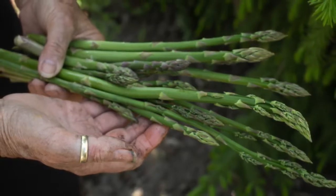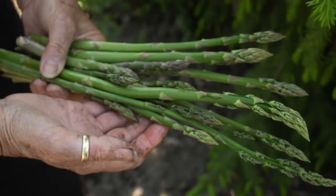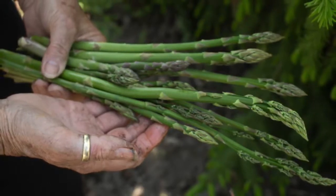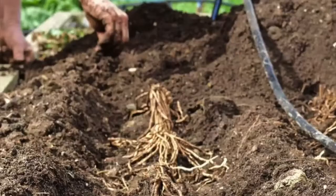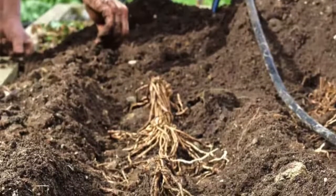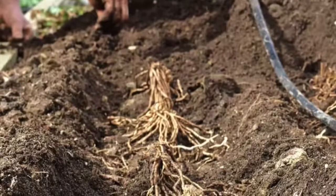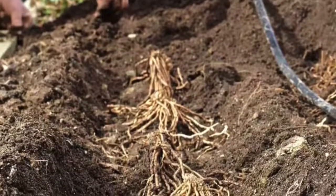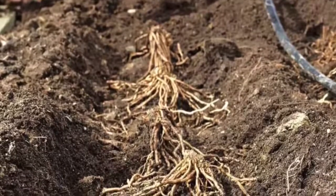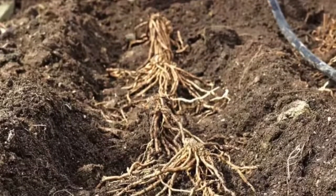The top asparagus producing states in the United States currently are Michigan, California, Washington, and New Jersey. Asparagus can be a very productive plant for some gardeners in New Jersey. It grows best at a pH of 6.2 to 7 and has a high potassium requirement. Thus, it should not be grown in soils that have been shown to have less than optimum potassium levels.